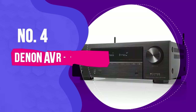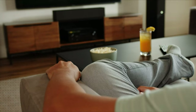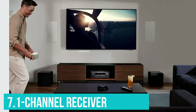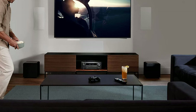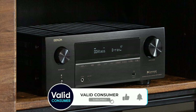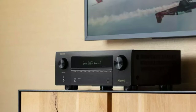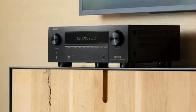Number 4: the Denon AVR-X1700H. This fantastic 7.1-channel receiver is the jack-of-all-trades you've been looking for. Packed with the latest features and a surprising degree of installation flexibility, all this comes in under the $1,000 mark. What makes it even more appealing is its readiness for future upgrades — even if you're starting with a 5.1-channel speaker system, the two extra amp channels are there for you when you decide to expand your setup.